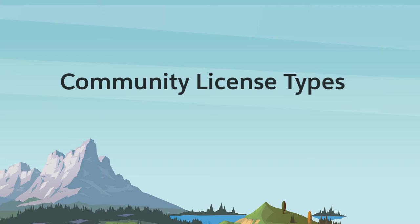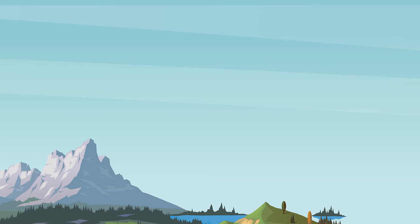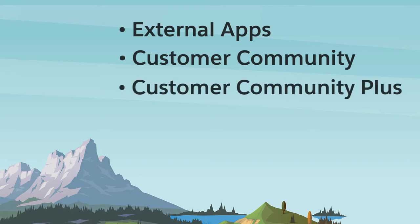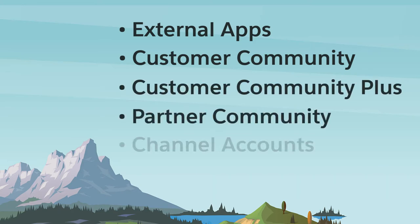Experience Cloud sites use community licenses for access. There are five tiers of licenses: External Apps, Customer Community, Customer Community Plus, Partner Community, and Channel Accounts — and each solves a particular use case. Choosing the right licenses, used exclusively for external users, is one of the most critical decisions for any Experience Cloud project.